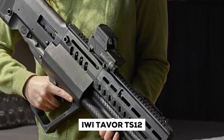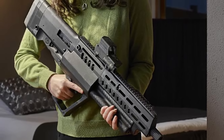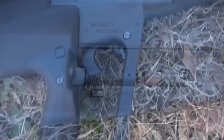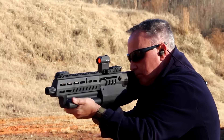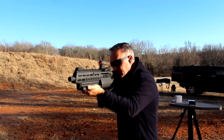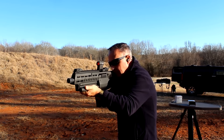The IWI Tavor TS-12 is an innovative firearm designed for home defense that combines cutting-edge design with powerful firepower. It utilizes a gas-operated semi-automatic firing action to ensure smooth operations and quick follow-up shots — qualities that make it a superior home security weapon. By placing its action and magazine behind the trigger, this shotgun achieves significantly shorter overall dimensions while maintaining an extended barrel.